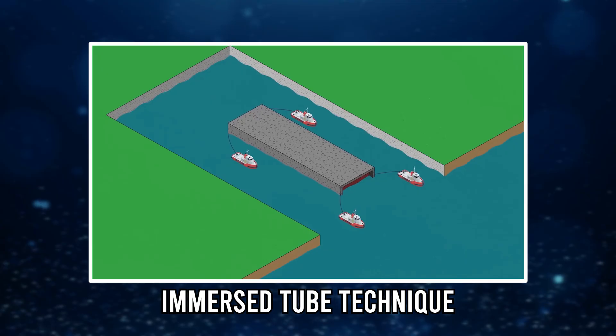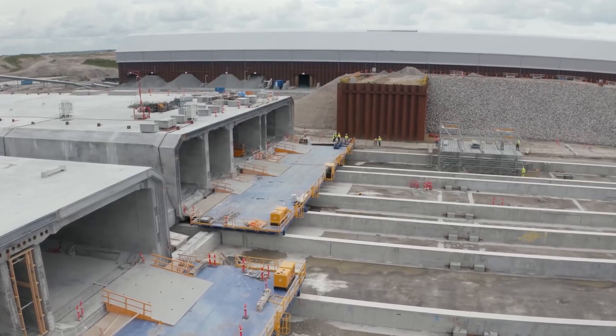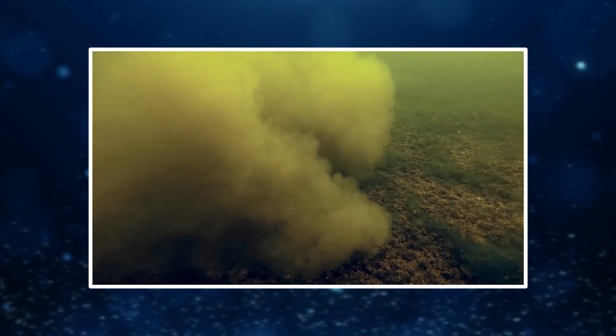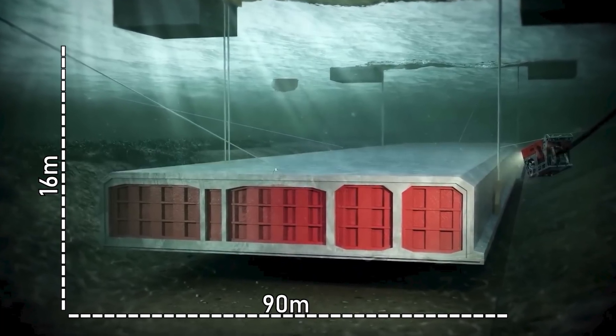This method, called the Immersed Tube Technique, is proven but rarely attempted on this scale. To make it possible, the seabed beneath the Baltic has been dredged to create a perfectly leveled trench up to 16 meters deep and nearly 90 meters wide. Specialized dredgers remove sediment with minimal disturbance to the marine environment, while silt screens and sensors constantly monitor water quality.